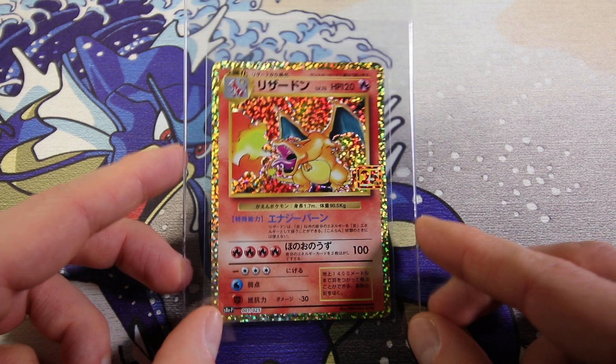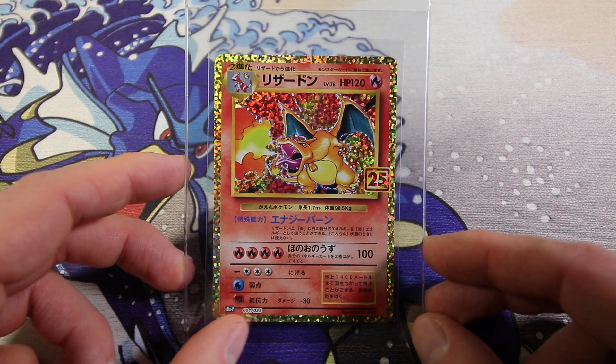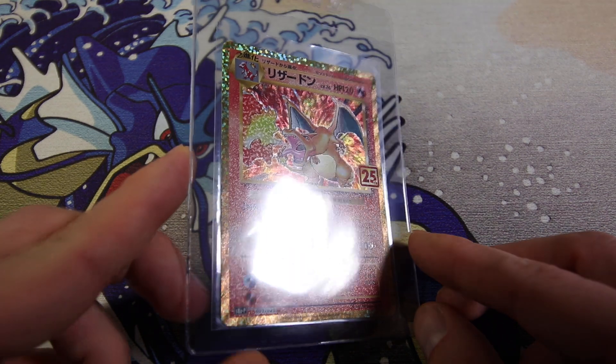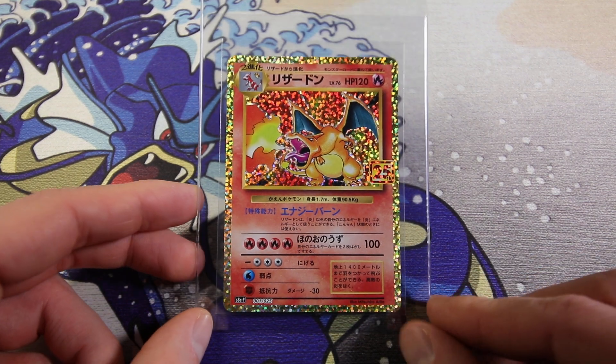We have a 25th Anniversary Charizard - I'm sending another one. Even though the price of this card has really calmed down as the population has exploded, I think it's just such a good card. Iconic, beautiful, absolutely fantastic card. Look at that texture. It's just a great card. So sending another one, let's see how it goes.